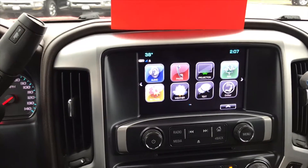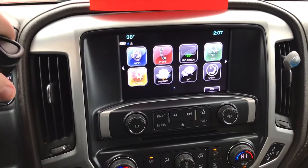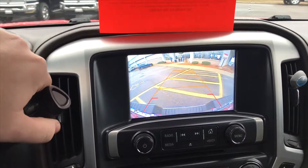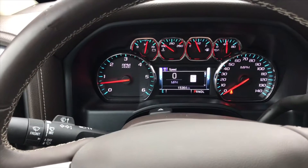You'll also have the nice touch display screen for your radio and Bluetooth. You'll also have your backup camera on this display screen with the projected path. Last but not least, you'll also have a digital speedometer on this vehicle in the center of your driving display.